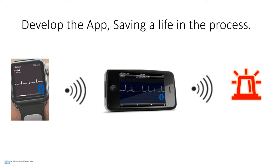The device communicates through Bluetooth from the phone to the wristband, and through a Wi-Fi connection to ambulance services or any authorities who need to take action.